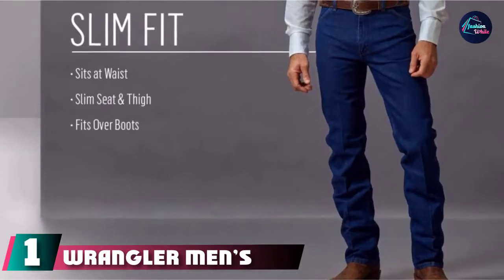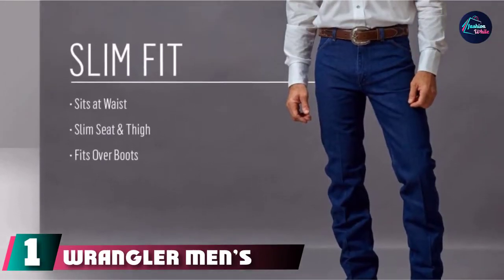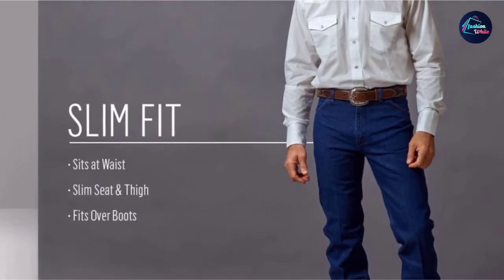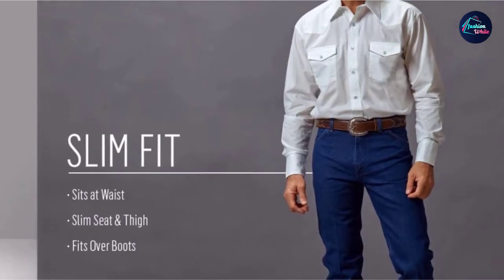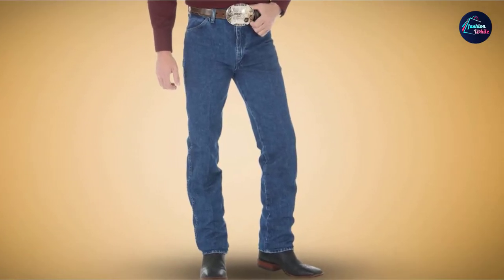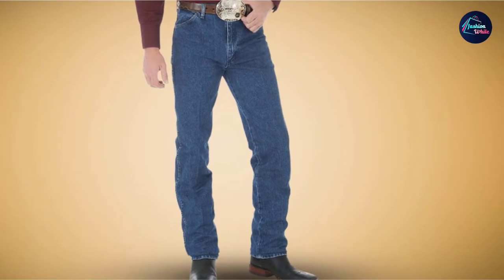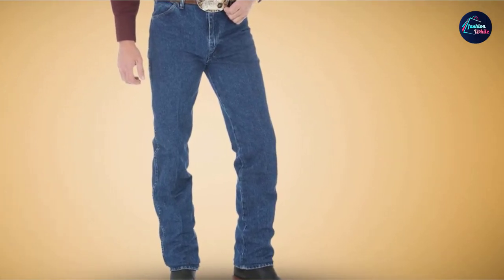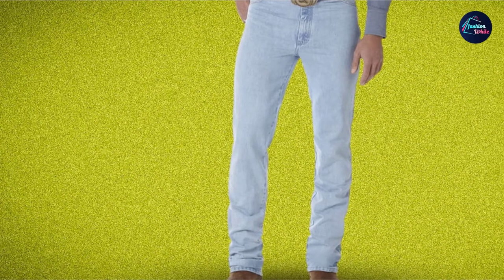At the first position of our list, we have Wrangler Men's 936 Cowboy Cut Slim Fit Jeans. Don't be surprised if we show you lots of Wrangler jeans, because they are the leading brand of jeans for cowboy boots. Wrangler's pants have various designs, mainly boot cut, cowboy cut, and straight leg jeans, which will give you a great experience when wearing them with cowboy boots.